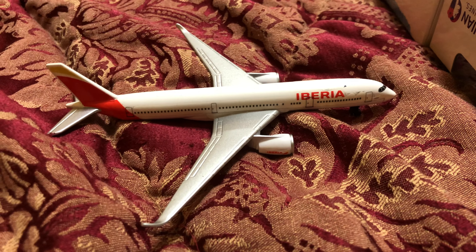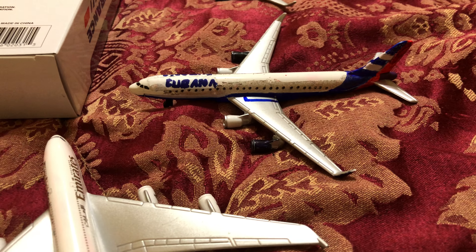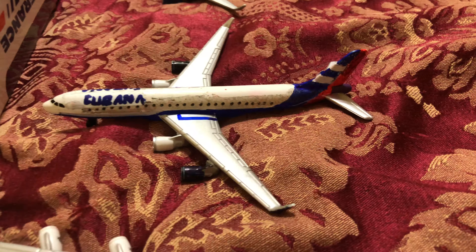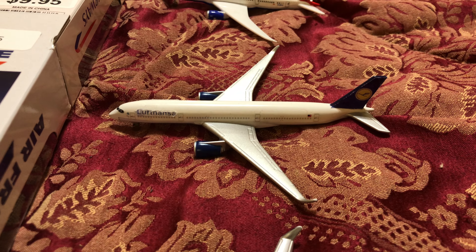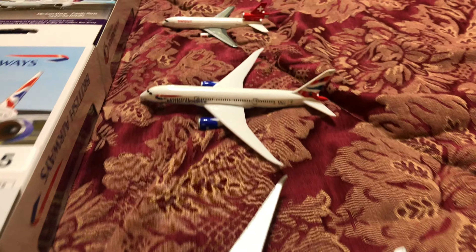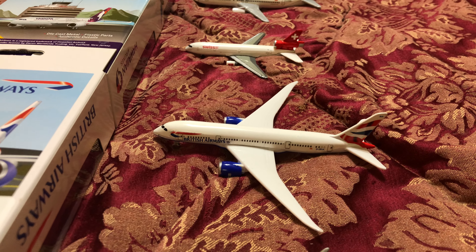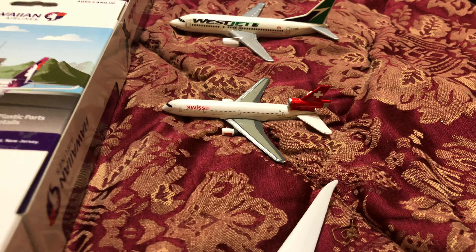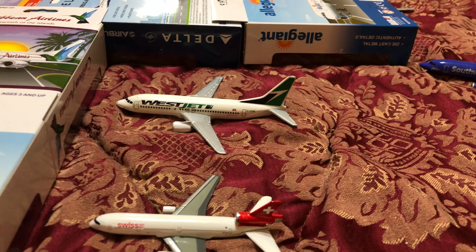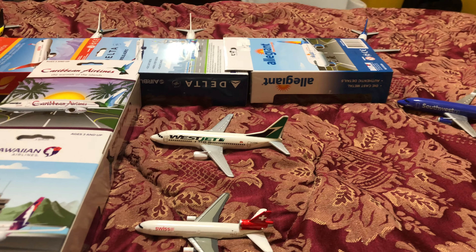Up here, an A350, he just arrived in from Madrid. Cubana Ilyushin IL-96, he just arrived in from Havana. Lufthansa A350-900, he just arrived in from Frankfurt. British Airways 787-800, he just arrived in from London. Swiss DC-10, he just arrived in from Zurich. WestJet 737-800, he just arrived in from Calgary.